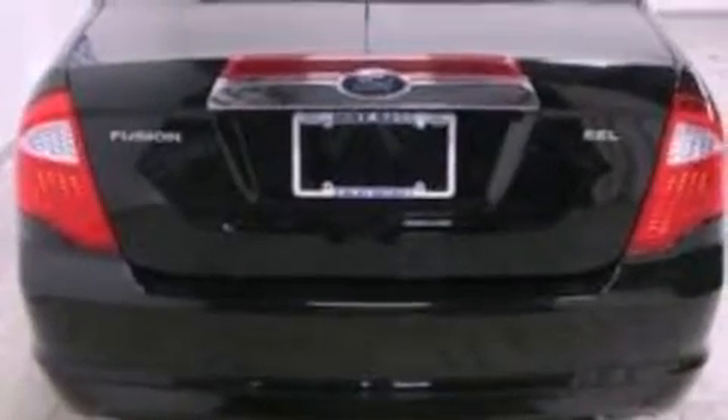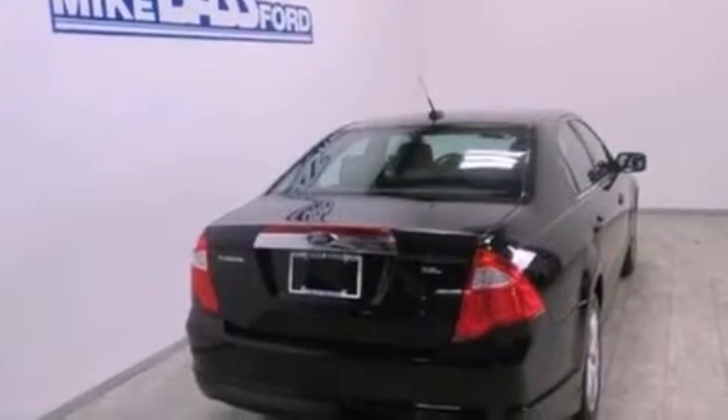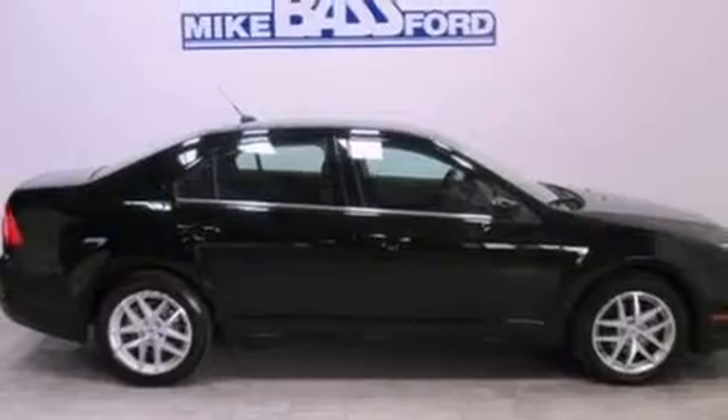Its top features include heated front seats, a low tire pressure indicator, Sirius satellite radio, aluminum wheels, and traction control and stability control systems.